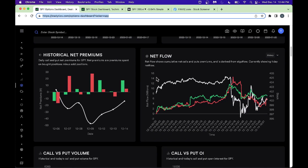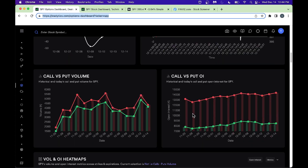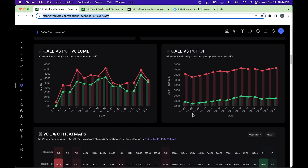Next, looking at the net flow: red is puts, green is calls. Calls are above puts, so even though the market dropped today — look at the white line showing the market drop — call buyers are buying. They know the Fed rate news is out and they're taking advantage of this big drop, buying call options. There are also some put buyers, which is normal, but overall there is more call option buying than put buying, as indicated by this net flow.